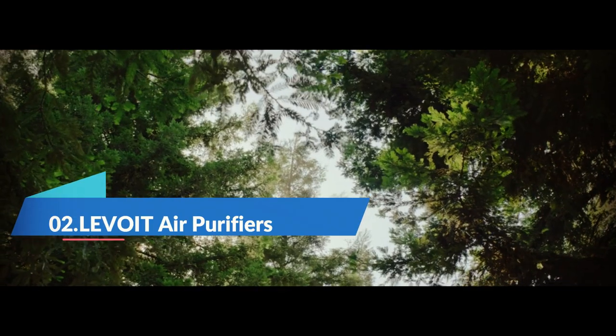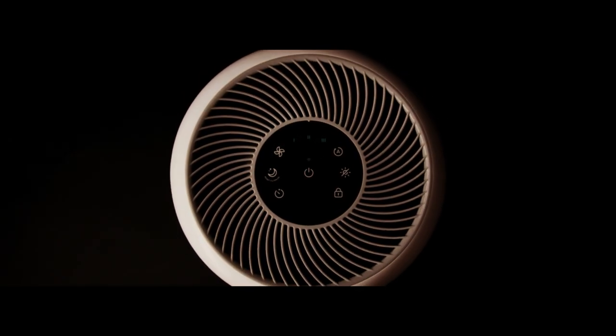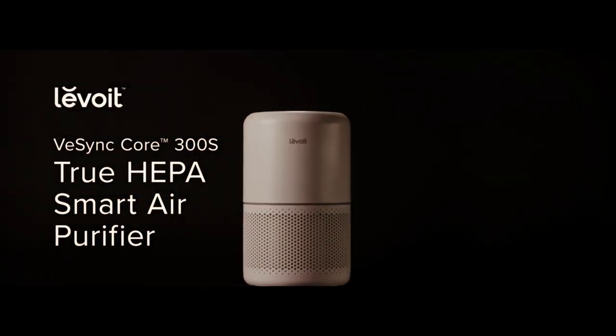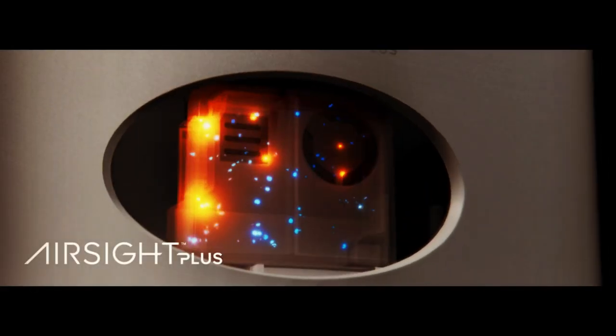Number 2. Are you tired of waking up feeling sick, congested, or with allergies? Say goodbye to those restless nights with the Levoid Air Purifiers. Equipped with H13 True HEPA Filtration System, it can capture up to 99.97% of airborne particles as small as 0.3 microns, including dust, allergens, pet dander, smoke, and more. With this air purifier, you can breathe easy and wake up feeling refreshed every day.